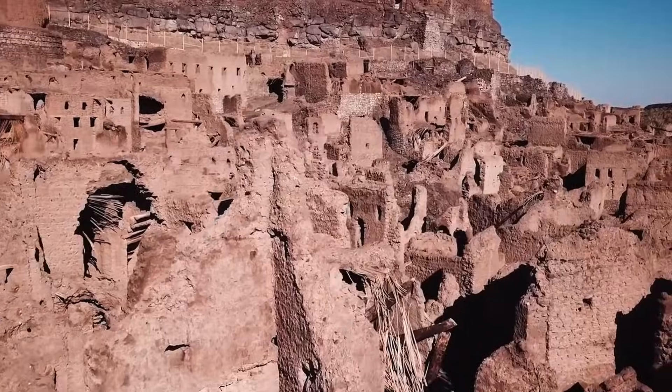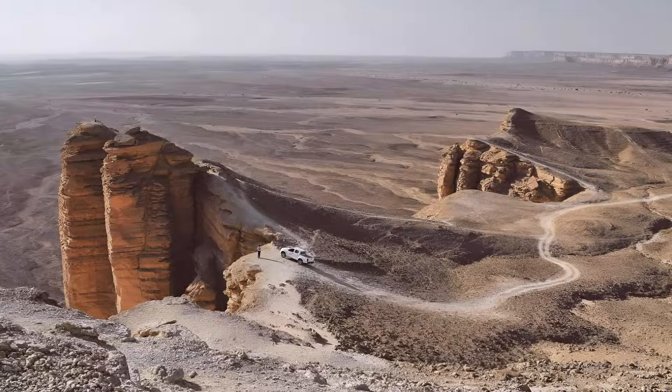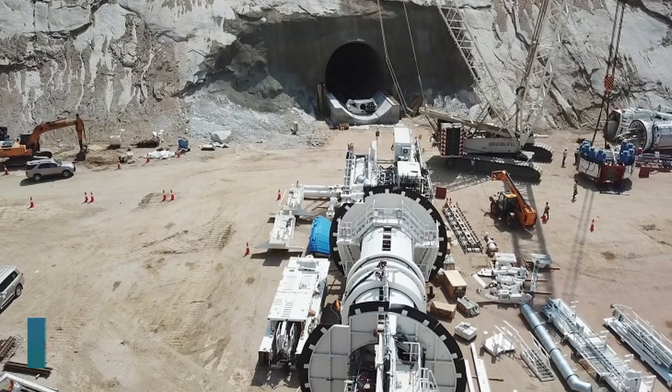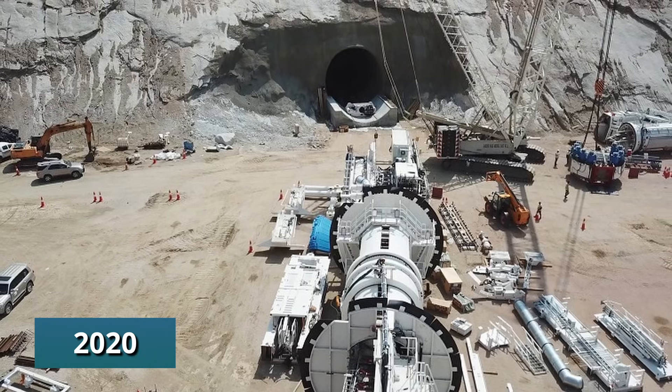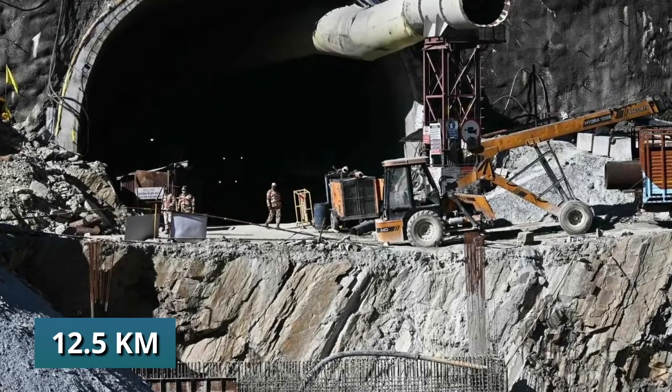The old route to the Western Highlands twisted 240 kilometers around the escarpment, wasting energy and time. In 2020, SWCC changed the game with the Al-Harda Tunnel — a 12.5-kilometer bore straight through granite.